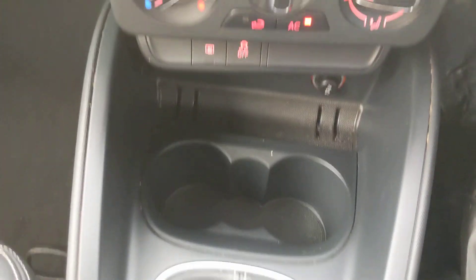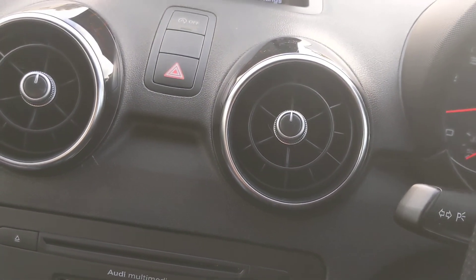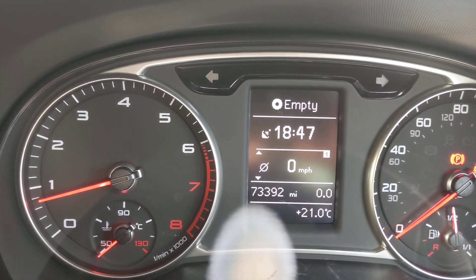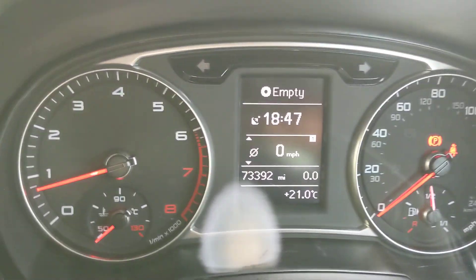6-speed gearbox. Mileage showing 73,392, so it's due a service now which will be given at the point of sale.